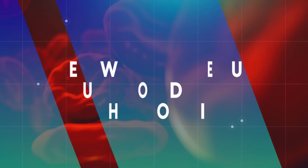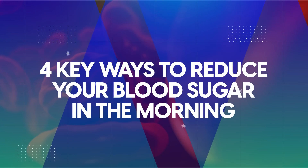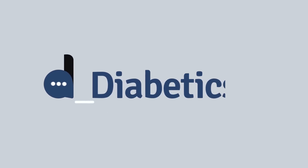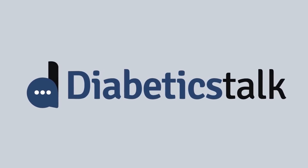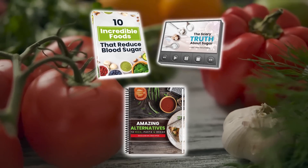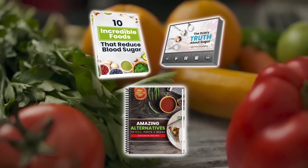So what can you do to lower your fasting glucose? In this video, we have 4 key ways to reduce your blood sugar in the morning. We are Diabetics Talk, here to help you prevent, manage, and even potentially reverse diabetes. Watch until the end because we're giving away three free gifts that can help you navigate the turbulent world of blood sugar.